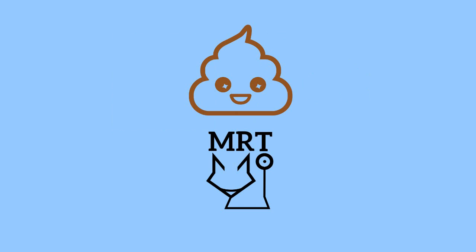This was part one of an undetermined number of videos about gross medical procedures. If you liked this video, please consider subscribing to Medicine Real Talk. If you have any suggestions for future videos, I'd love to hear them in the comments. Thanks again for watching and have an amazing day.